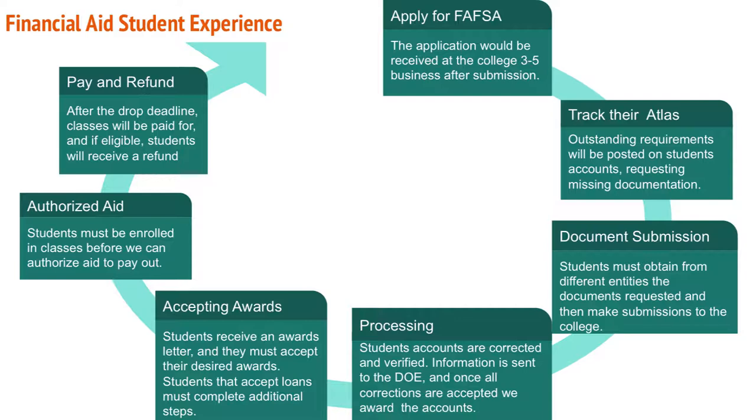Once the pay and refund time comes, if the student had leftover aid, we issue a refund to their account. If not, then tuition only will be covered. The importance of laying this out is so you understand that a student who depends on financial aid — it's not a simple process of submitting a free application and having the award pay for classes.